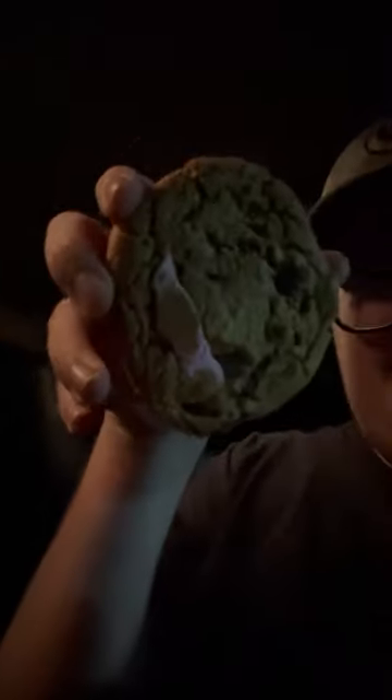Today we're gonna be tasting the smiley cookie, which is — I think the eyes got stuck onto the paper, so rest in peace. So, let's try it out.